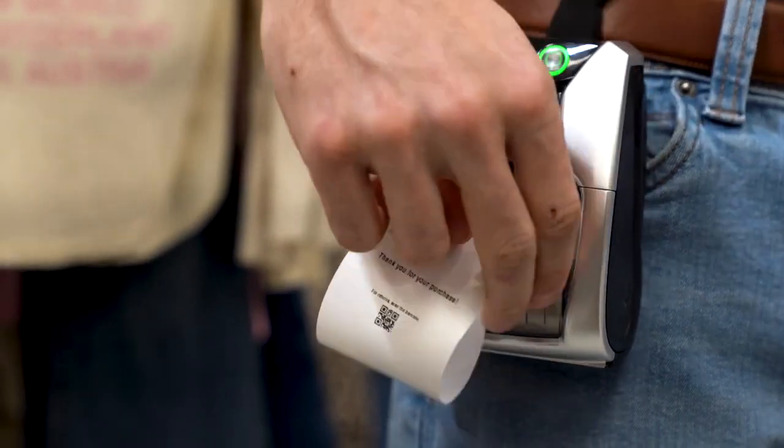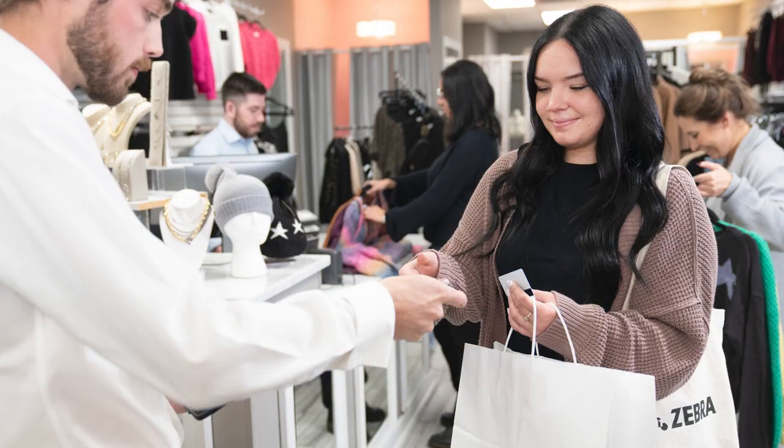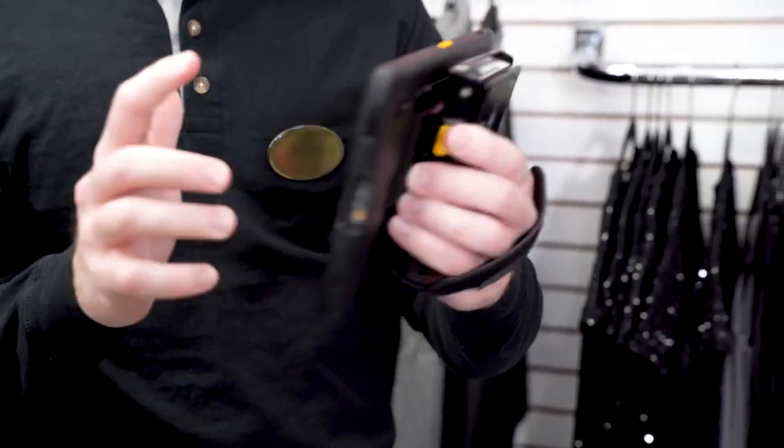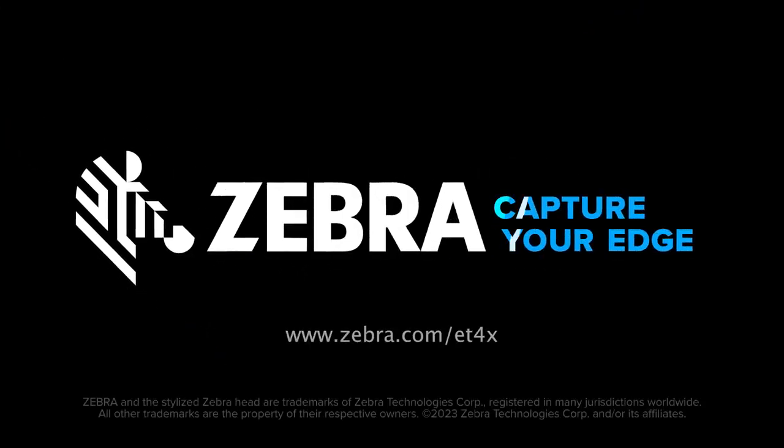Finalize the purchase and print receipts with Zebra's hip-attached mobile printer to accelerate the checkout experience and increase customer satisfaction. Simplify line busting with Zebra — contact us to learn more.